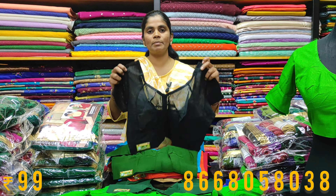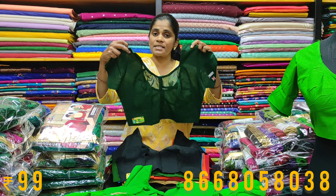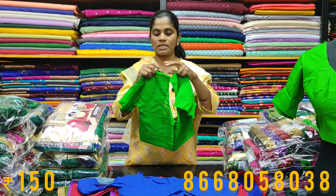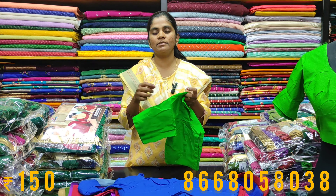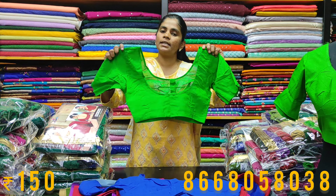For the 99 rupees blouses, you will have to mention the size — 34 to 44. For plus size, you will need to mention the color ranges. This is a complete cotton blouse with sleeves and elbow sleeves. If you have a high sleeves blouse, sizes 30 to 34 are available.